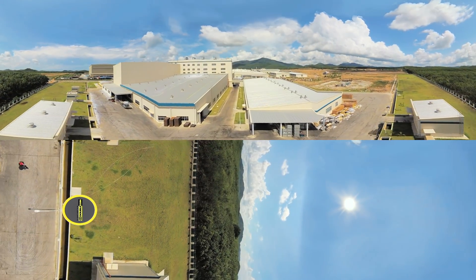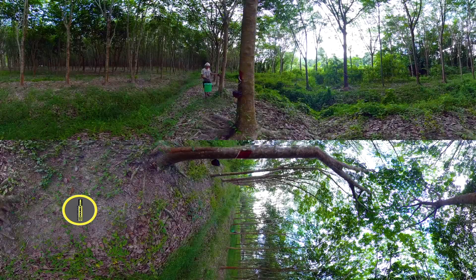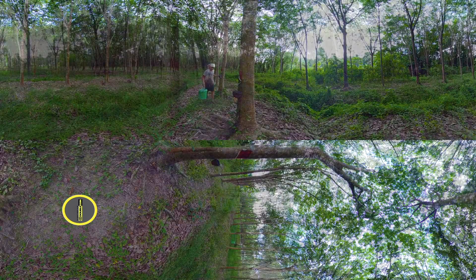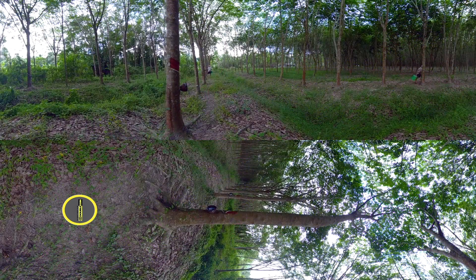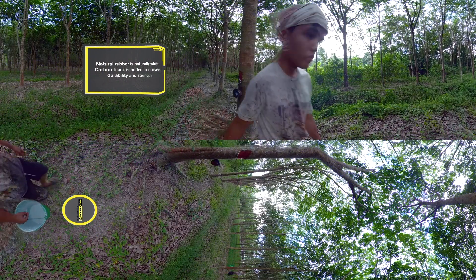Before we enter one of the world's most advanced and intelligent tire manufacturing facilities, let's visit a nearby rubber tree plantation. At the rubber plantation, workers are collecting natural rubber much the way it has been done for more than 100 years.